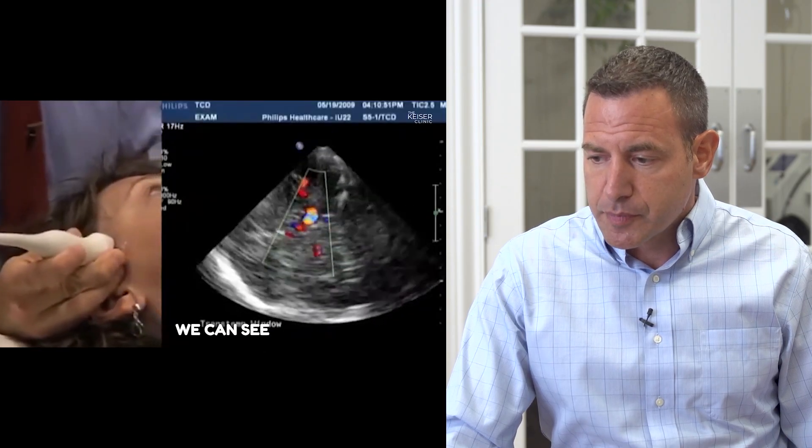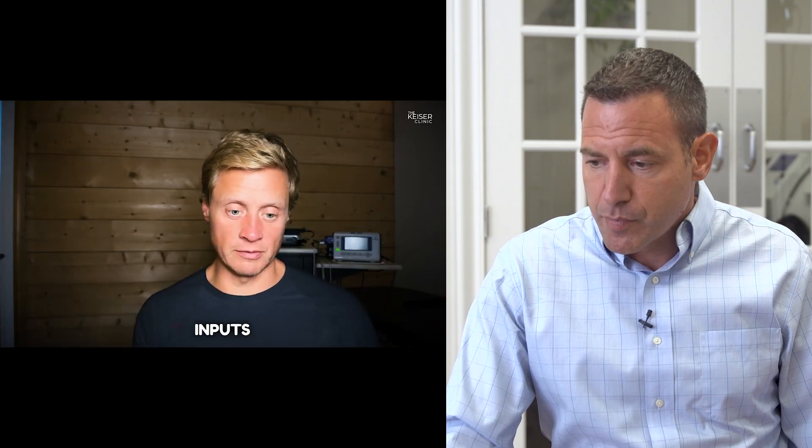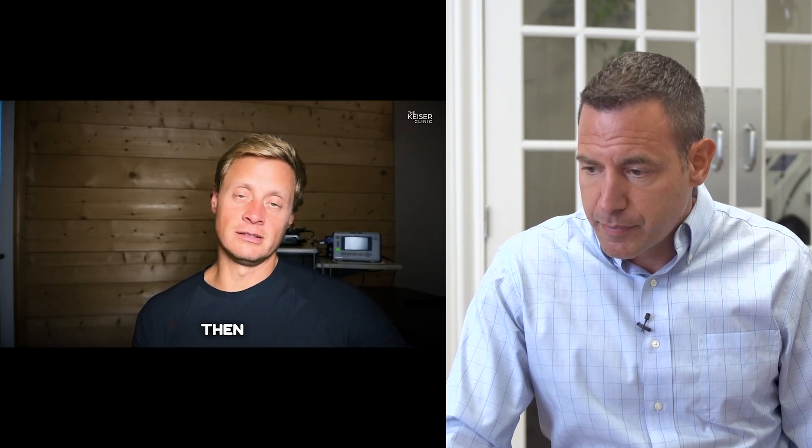When we measure that with a transcranial Doppler, we can see changes — especially when people stand up or turn their head. These inputs can impair how we're delivering blood flow to the head. So the question is: with HBOT, we're relying on blood flow carrying more oxygen to push further into tissue — but what if we have decreased cerebral blood flow? If there's an impediment to getting blood into your brain, it doesn't matter how much oxygen is on that hemoglobin. In cases of injury, trauma, inflammation, or toxicity, there are barriers to diffusion that create obstacles for that pressure gradient.